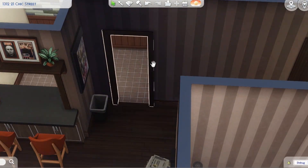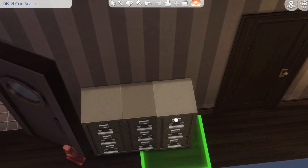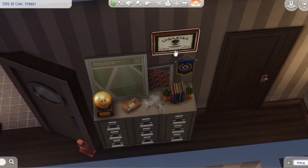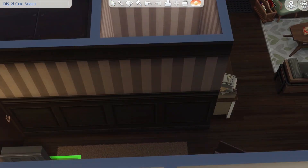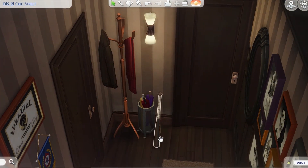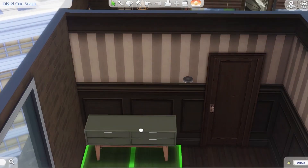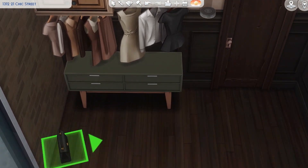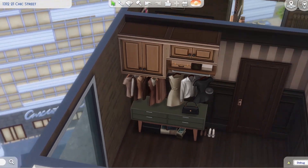I wanted her apartment to fit that vibe as well. I didn't want it to look new — I wanted it to be older looking, with a little bit of that old black-and-white movie kind of style. So we've got old wallpaper, some black and white photos, some old movie posters, some mid-century furniture, some art deco furniture. I wanted her personal clothing style and her apartment style to both fit that aesthetic.